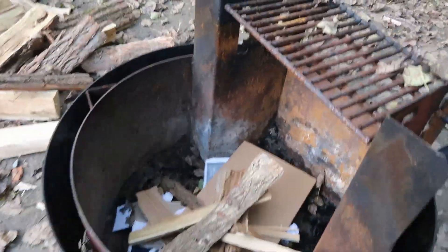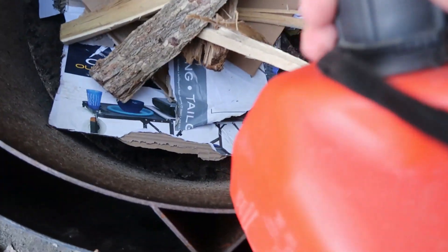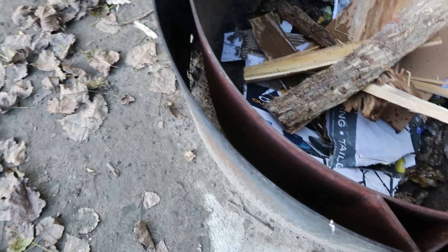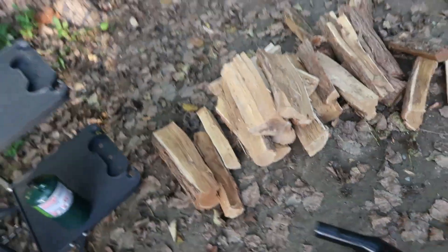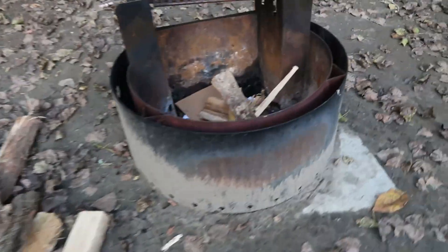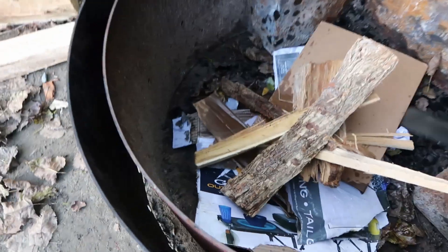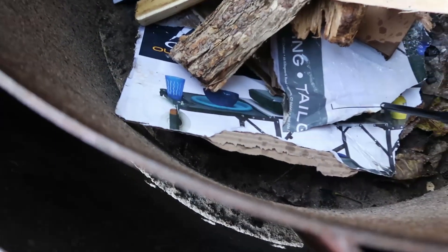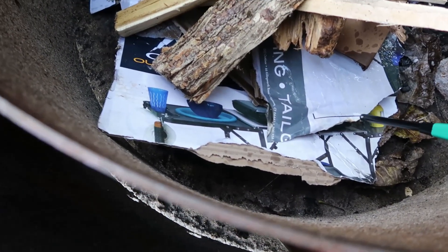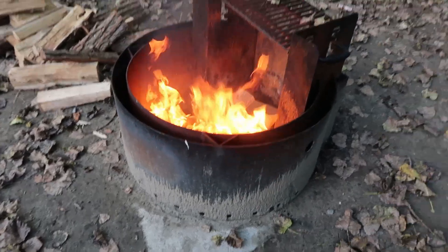Time to start a fire — I just need a little accelerant on it. That should be enough. This wood wasn't starting and the cardboard wasn't burning, probably because it was recycled cardboard. There you go — I think that'll get the fire started.